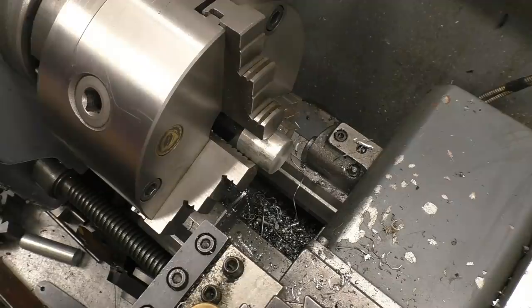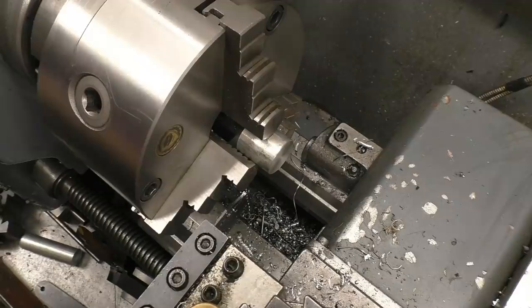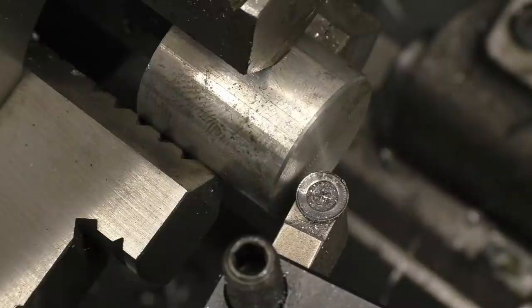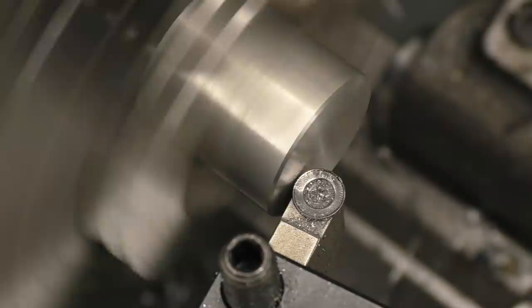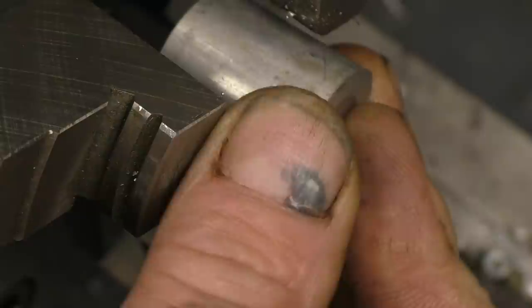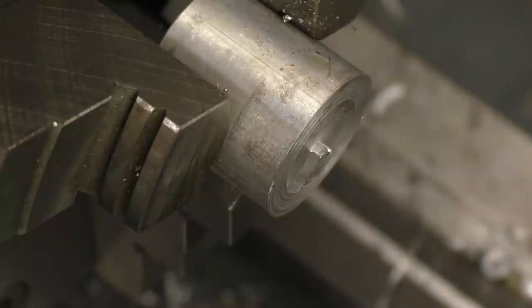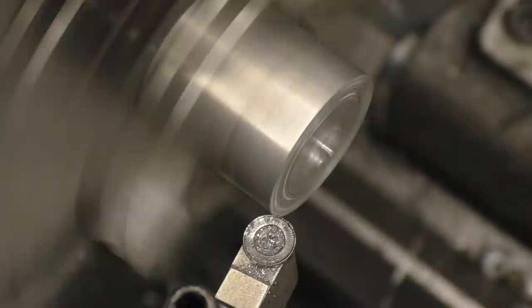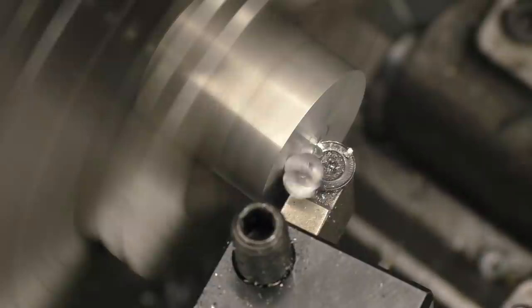I need to drill a decent hole in this because I'm going to put some threads into it. Touch it off — put it in the wrong way round, that's the face I've already machined. We'll just face that end off. Just tuck in there, get 1mm first, then 0.38mm.